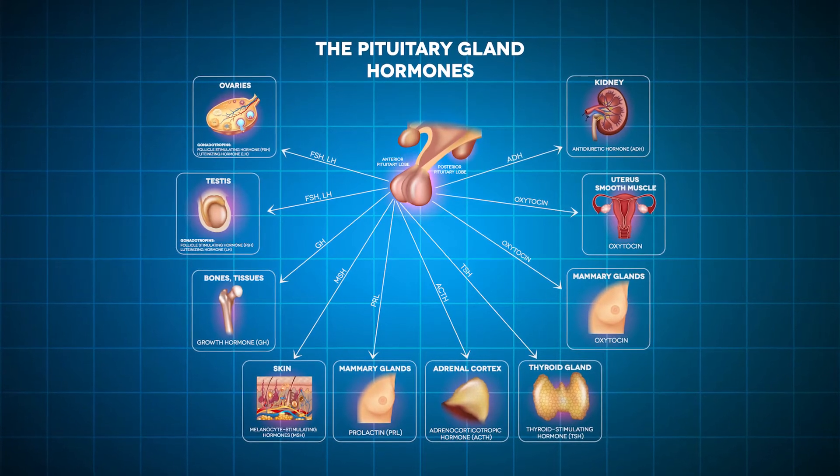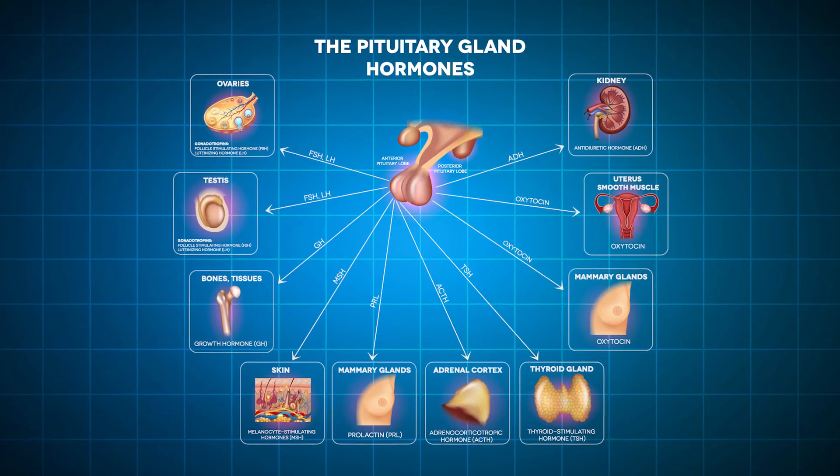If temperatures are lower than normal body temperature, a thermogenic response initiated by the posterior hypothalamus leads to an elevation in body heat and conservation of heat.